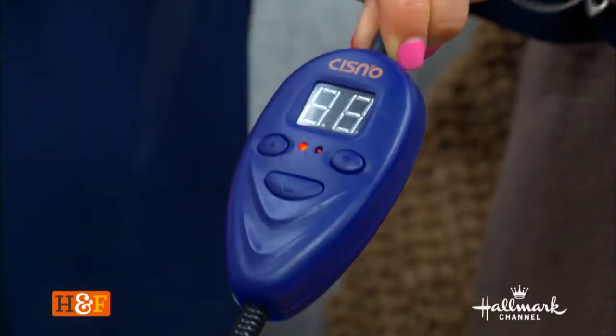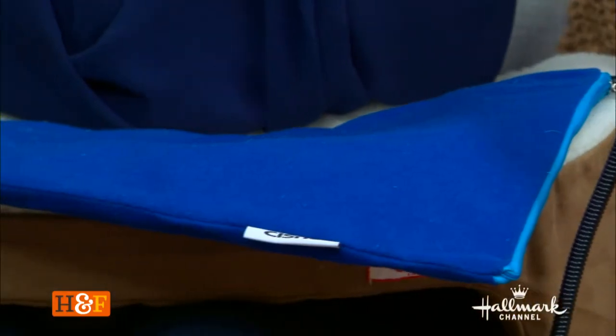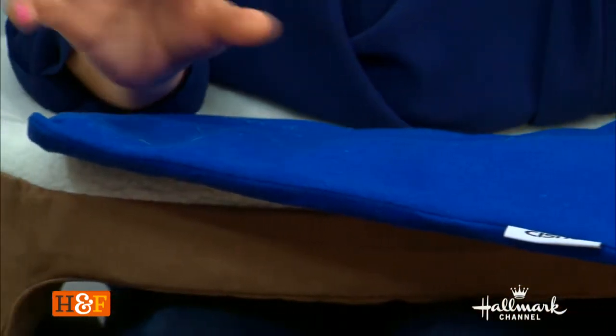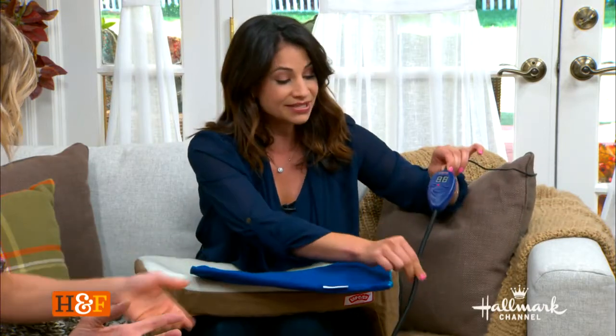We know it as a heating pad — pretty simple — but this specific one, the Cisno pet heating pad, is specifically for pets. You set the temperature you want it to reach, and it only starts when an animal applies pressure to the pad. So you don't need to worry about leaving it on or off. It's got a very low voltage setting so it won't cause any problems or fires in your house. It is safe for animals, comes with two washable covers, and has a special chew-resistant cord wrap.